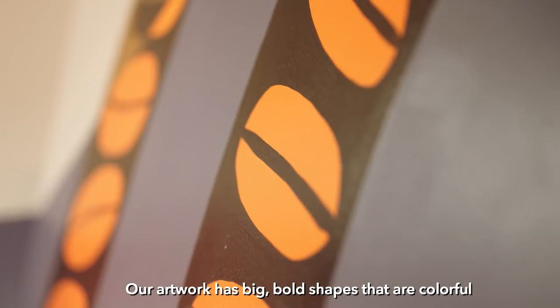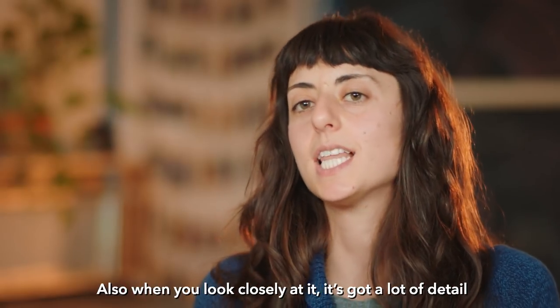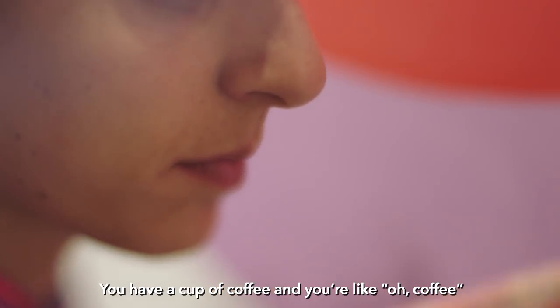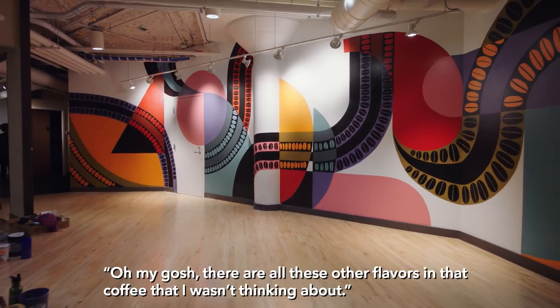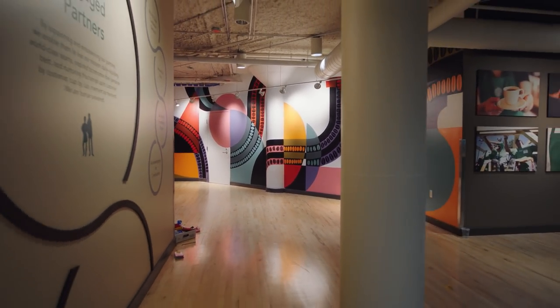Our artwork has big, bold shapes that are colorful, and then also when you look closely at it, it's got a lot of detail — which is kind of like what we learned when we were doing the tasting. You just have a cup of coffee and you're like, 'oh, coffee.' But when you really pay attention to it, you're like, 'oh my gosh, there's all these other flavors inside of that coffee that I wasn't thinking about.' Thank you.